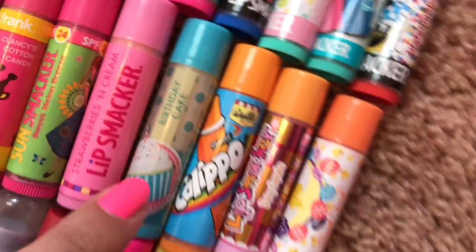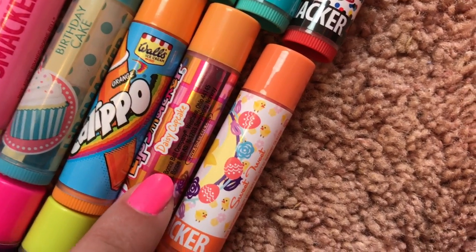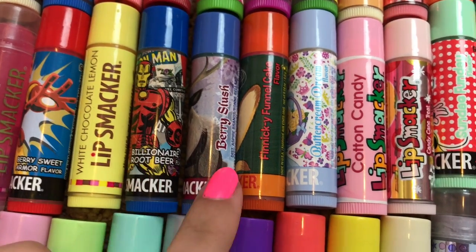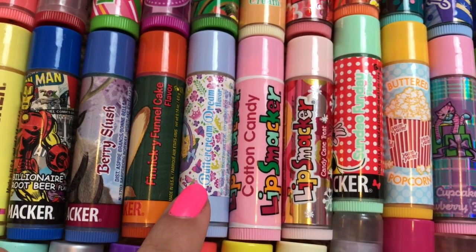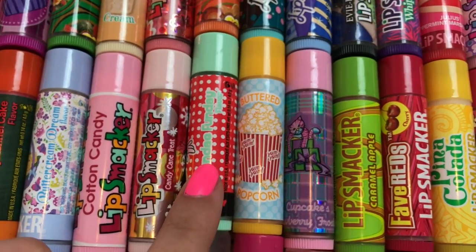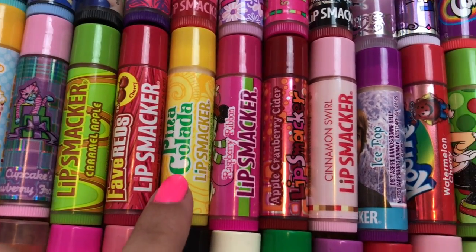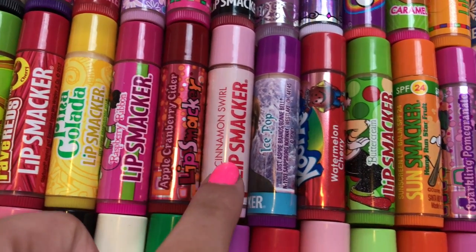Strawberries and Cream, Birthday Cake, Orange, Orange Kalipo, Daisy Cupcake, Sweet Treat, Funnel Cake, Berry Sweet Armor, White Chocolate Lemon, Billionaire Root Beer, Berry Slush, Finicky Funnel Cake, Buttercream Dream, Cotton Candy, Candy Cane Treat, Sundae Fundae, Buttered Popcorn, Cupcake Strawberry Frosting, Caramel Apple, Fave Reds Cherry, Pina Colada, Raspberry Ribbon, Apple Cranberry Cider, Cinnamon Swirl.